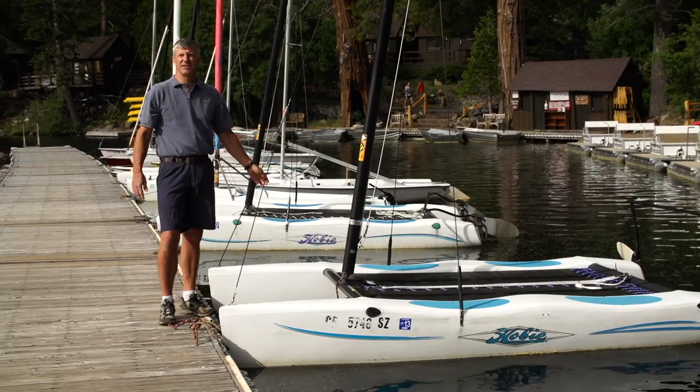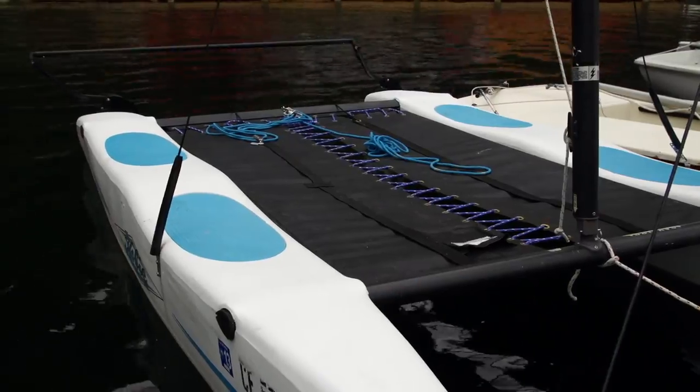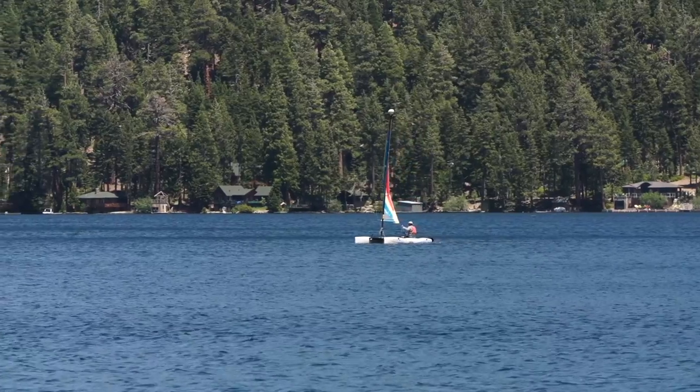This is our Hobie 13, or Hobie Wave. It's one of our easier boats to sail. You can take three to four people on the Hobie Wave. It has only a mainsail, so it's a very simple boat to sail.